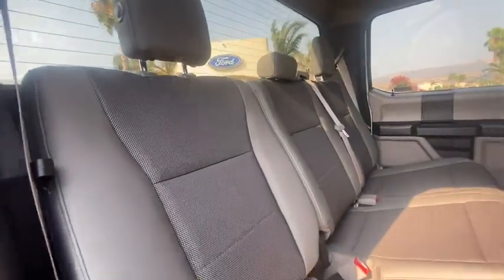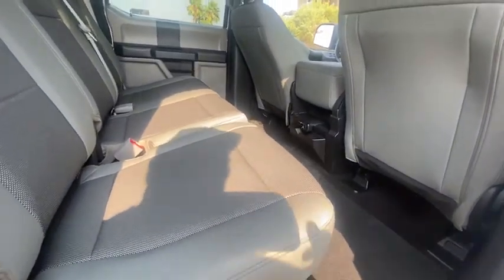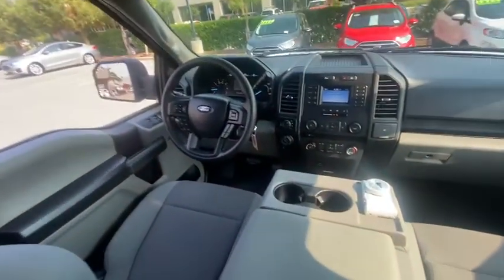Tilt steering wheel, towing package, passenger vanity mirror, four-piece floor mat set, low tire pressure warning, front wheel independent suspension.